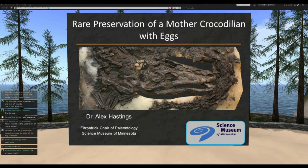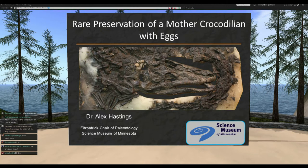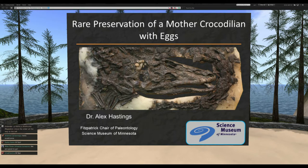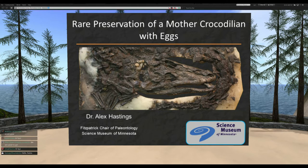Thanks everyone for joining. This is some really fun work I did during my fellowship in Germany. Some of you might have seen a previous presentation I did on the horse-hunting crocodiles. This is another really remarkable fossil from the same site — a different project, but set in the same time and place.